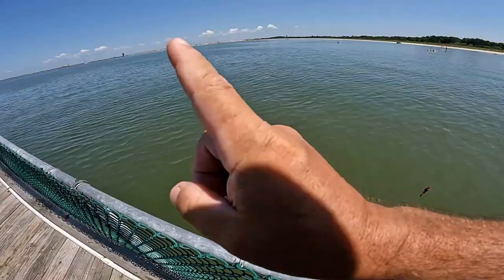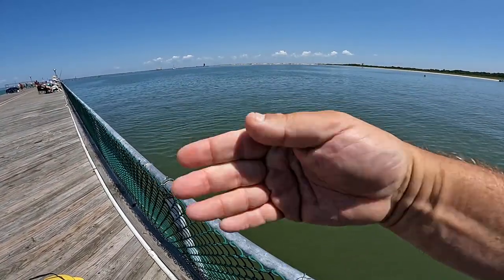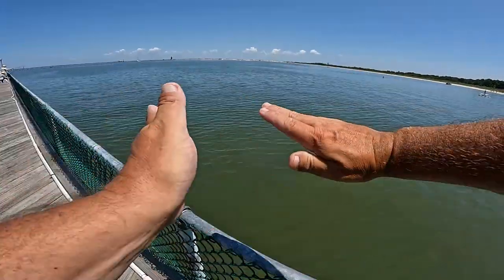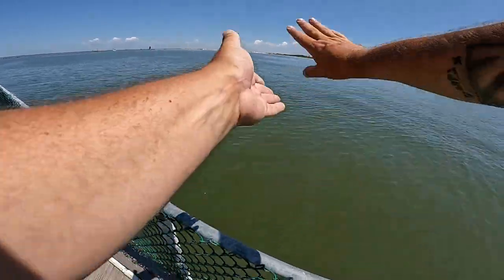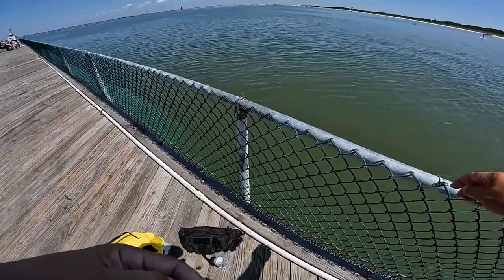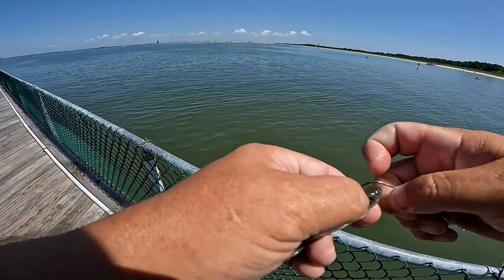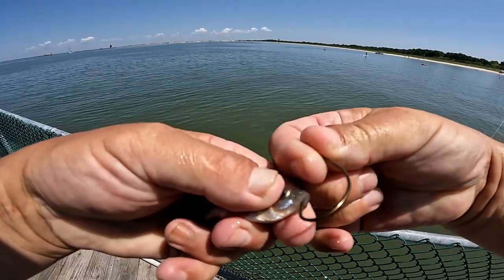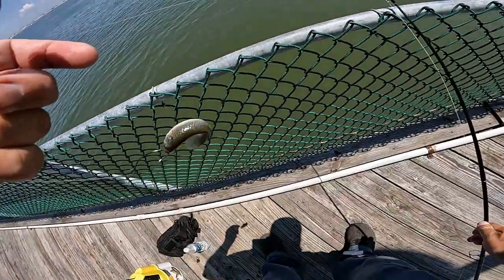We're going to bomb this thing out and work the pilings right along here and see if we can try to get these brown beauties on the end of the line using nothing but minnows today. We have an incoming tide right now — high tide is at 1:14 — and I'm hoping we'll have a good bite going on when the outgoing tide comes. We've got nice, lively mud minnows. We rig them through the bottom lip and through the top.